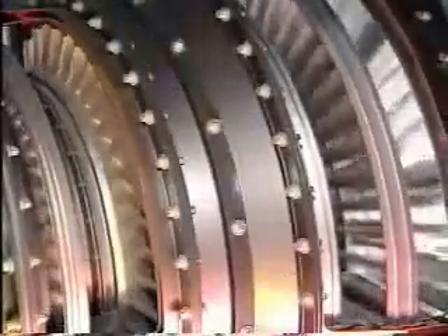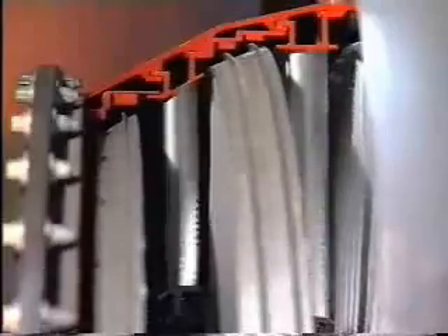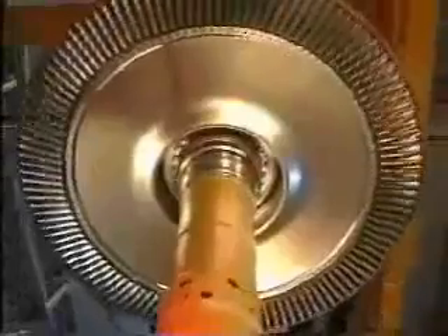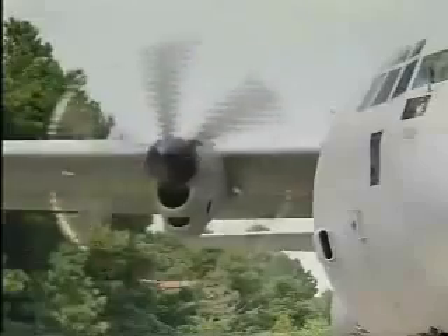In some ways, the turbine is the compressor in reverse. Nozzle guide vanes channel the gas onto the turbine blades, which are shaped so that the gas flowing over them is used to generate the optimum power. The blades are slotted onto a disk which rotates the shaft that is connected forwards to the compressor. Often, as well as driving the compressor, the turbine will also provide ancillary power to even drive a propeller.